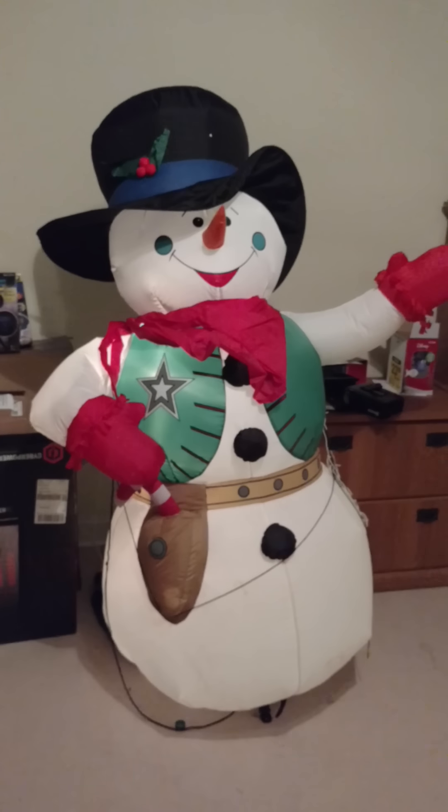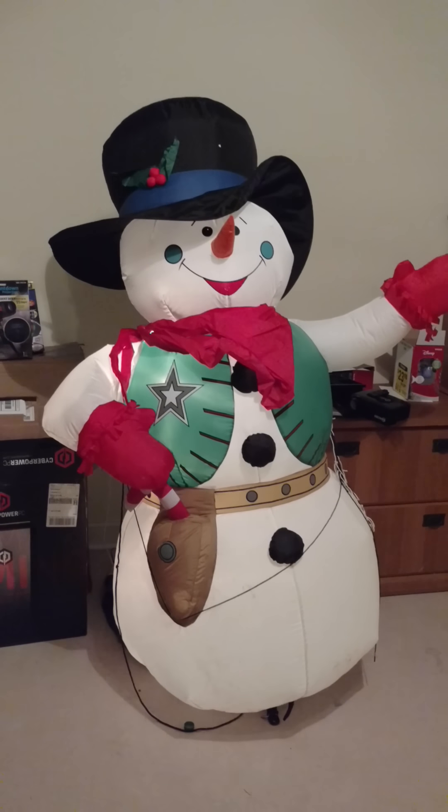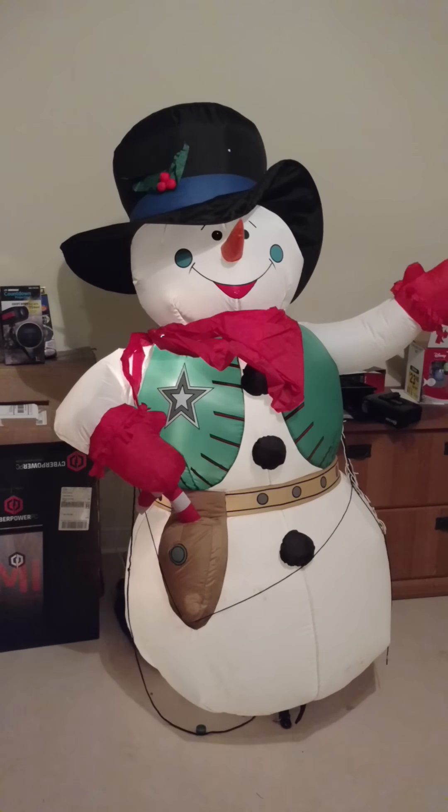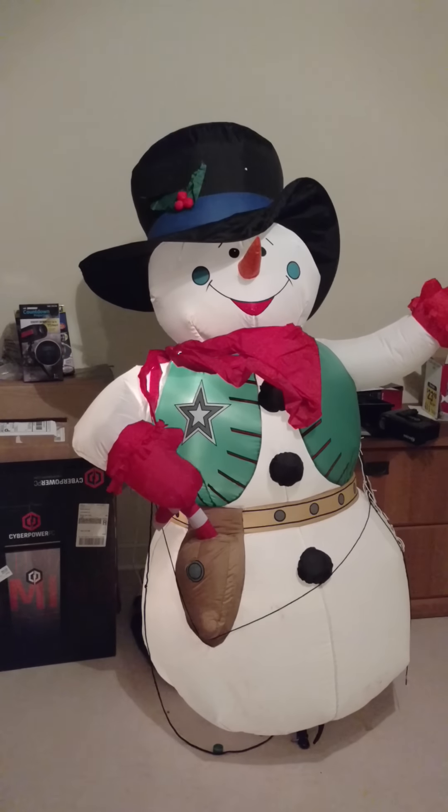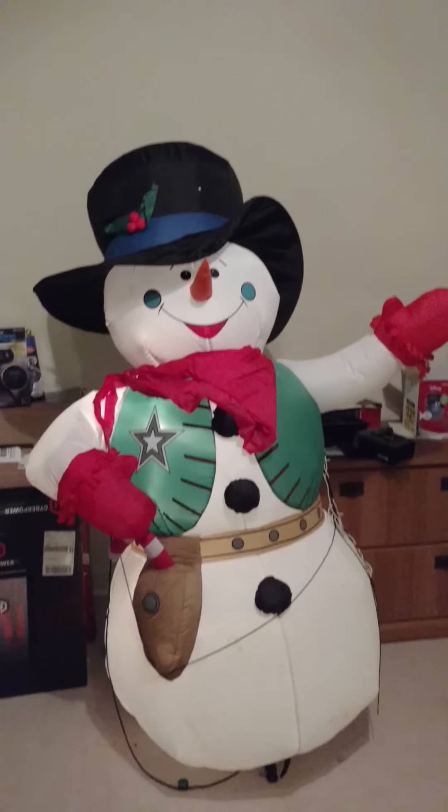Hey guys, Riley here on Gemmy InflatableFans98, and I got something really cool to show you guys today. This is the extremely rare six foot tall cowboy snowman.